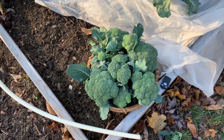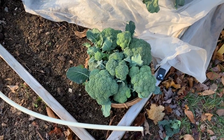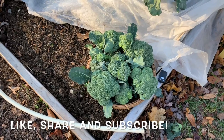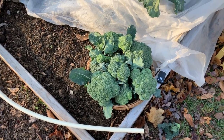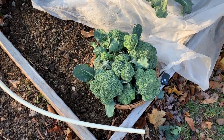Thank you for following me along on this harvest. Subscribe if you like my content. Share and click that bell if you want to be notified when I post another video. Thanks for following — see you next video.